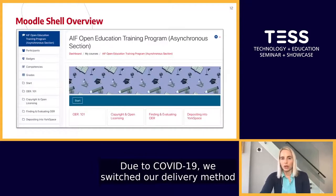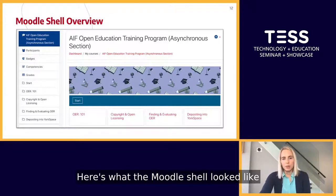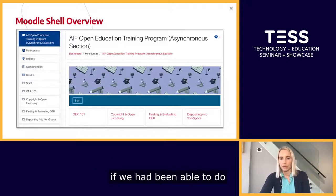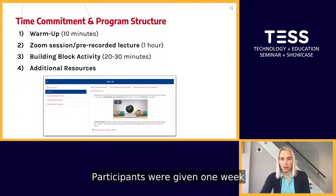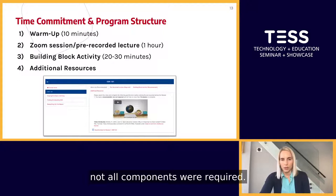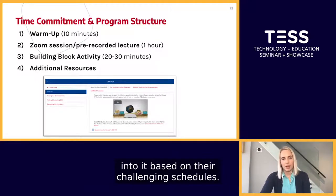Due to COVID-19, we switched our delivery method to an asynchronous program structure and a synchronous live Zoom structure. For both sections we used a Moodle course shell. The structure didn't deviate too much from what we had planned for the in-person version. During the summer, participants enrolled in either the asynchronous or the synchronous program and were given one week to complete each module. While there were four components in each module, not all components were required — developed this way based on feedback from our AIF Open Education Working Group, who encouraged us to make the program flexible given challenging schedules.